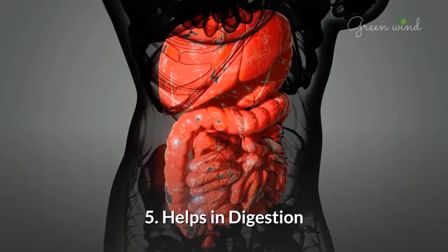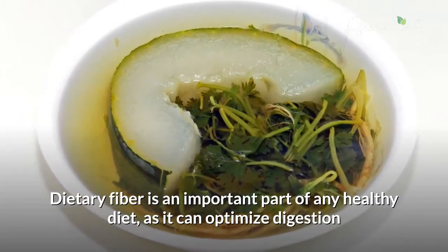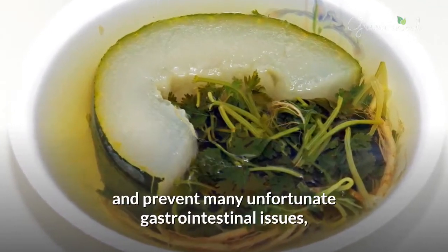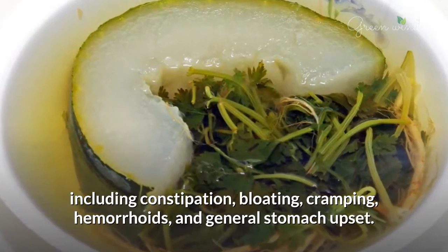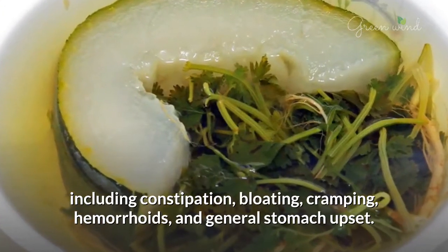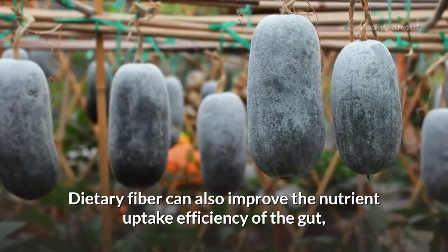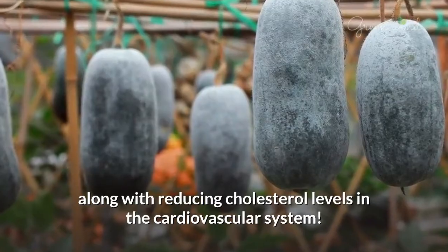5. Helps In Digestion. Dietary fiber is an important part of any healthy diet, as it can optimize digestion and prevent many unfortunate gastrointestinal issues, including constipation, bloating, cramping, hemorrhoids, and general stomach upset. Dietary fiber can also improve the nutrient uptake efficiency of the gut, along with reducing cholesterol levels in the cardiovascular system.